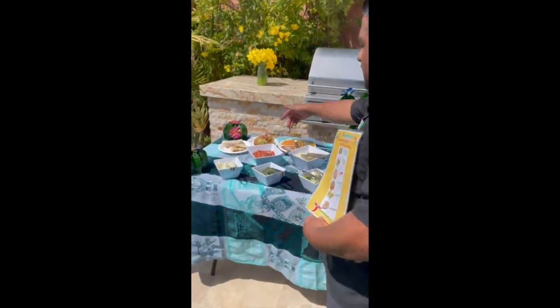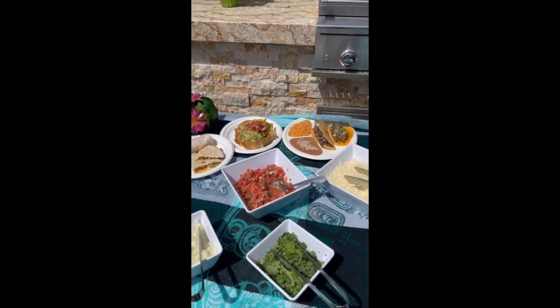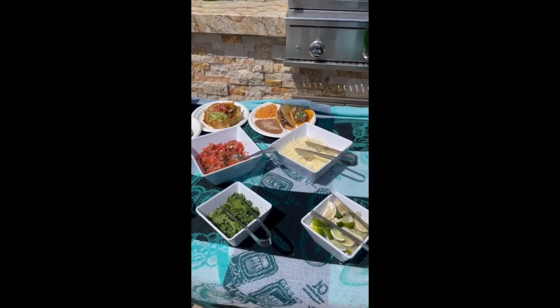Come over here guys, we already got it going. We made some bean and cheese burritos, some quesadillas, some bowls, and some crispy and soft tacos with rice and beans.